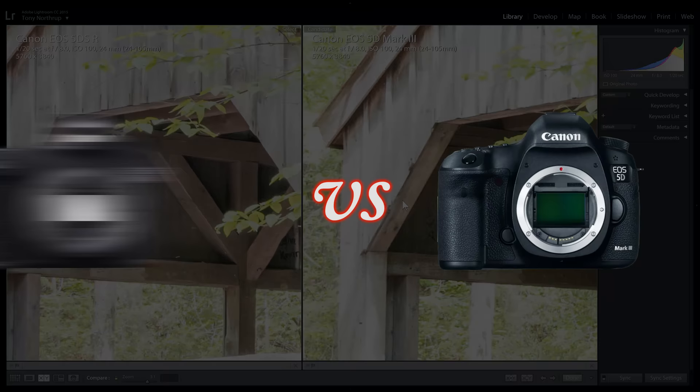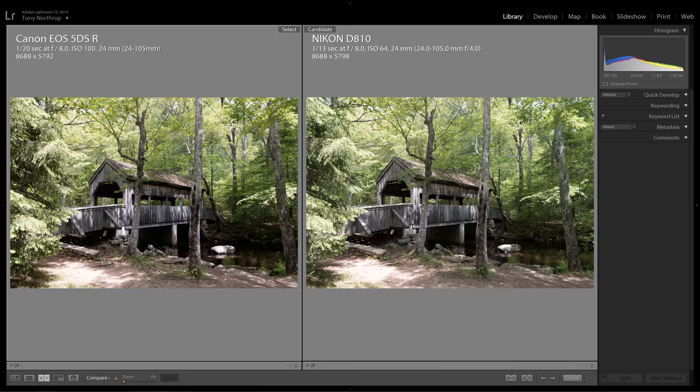In summary, the 5DSR's image quality is a huge upgrade from the 5D Mark III, even if you don't use high-quality glass. Now let's compare the detail on the 50-megapixel 5DSR to the 36-megapixel D810.